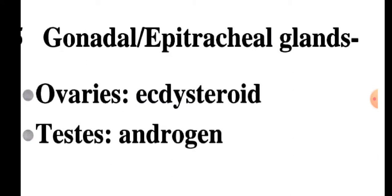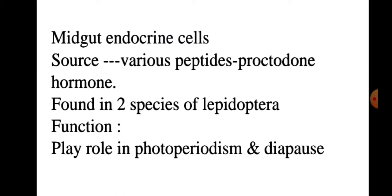Next, gonadal or epitracheal glands. These include ovaries and testes. Ovaries secrete ecdysteroid hormones and testes secrete androgen hormones. Next, midgut endocrine cells, which secrete various peptides. Proctodone hormone, found in two species of Lepidoptera, plays a role in photoperiodism and diapause.